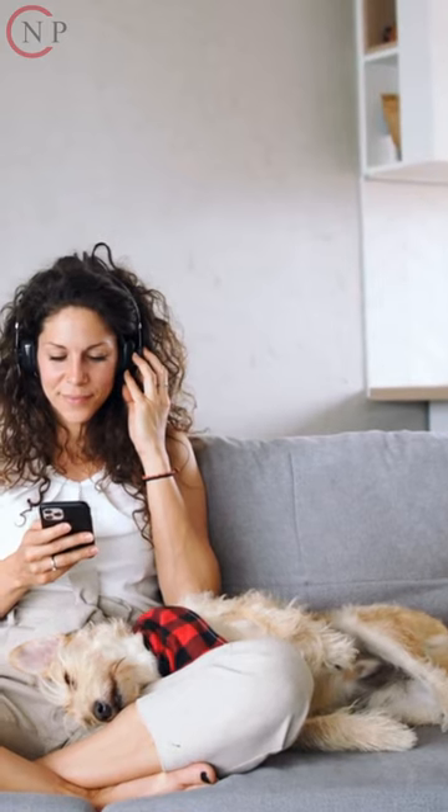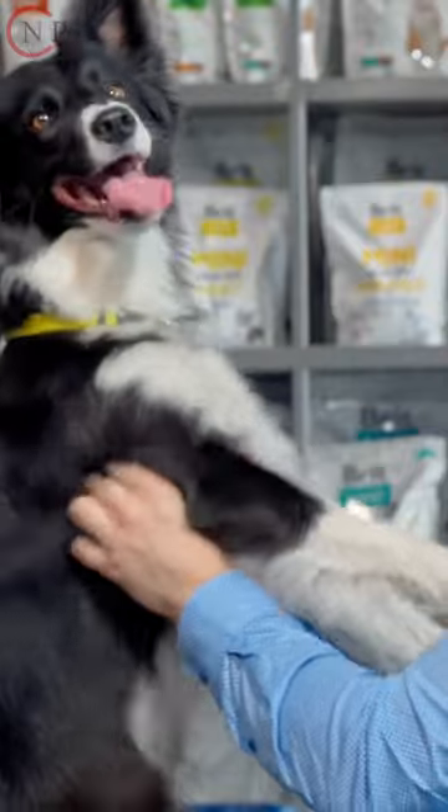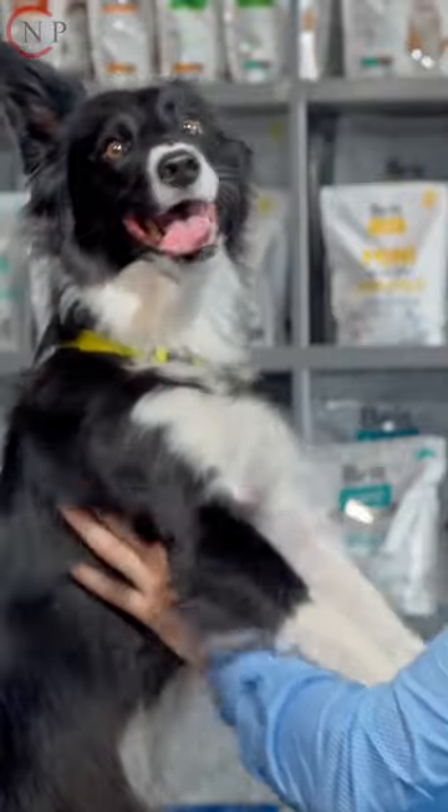In emergencies, you can instantly microchip pets — seconds count. Microchipped pets let owners relax, knowing you've done everything possible to find your pet.